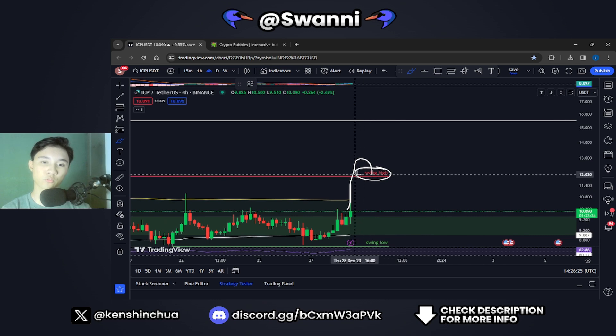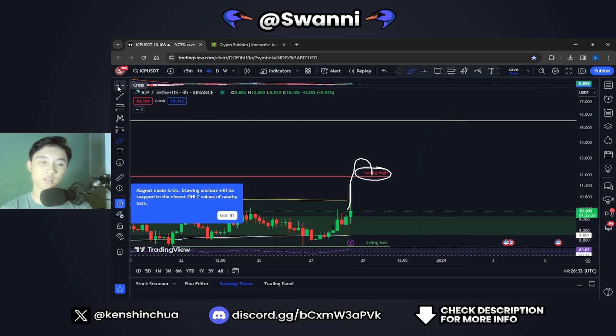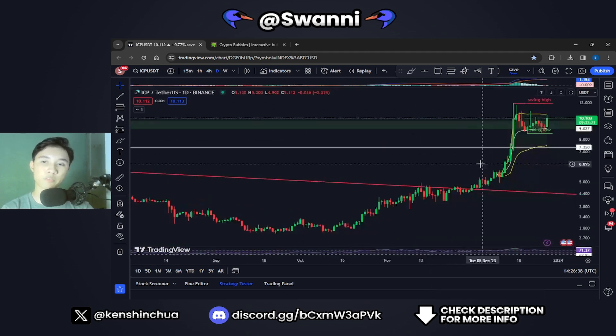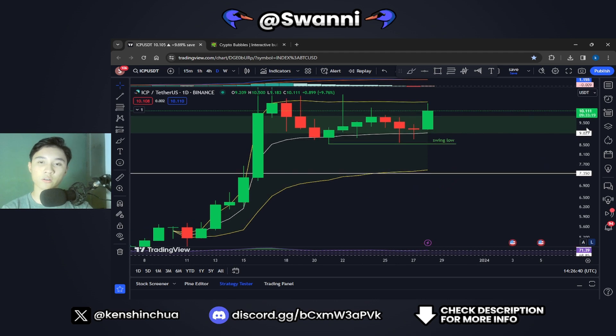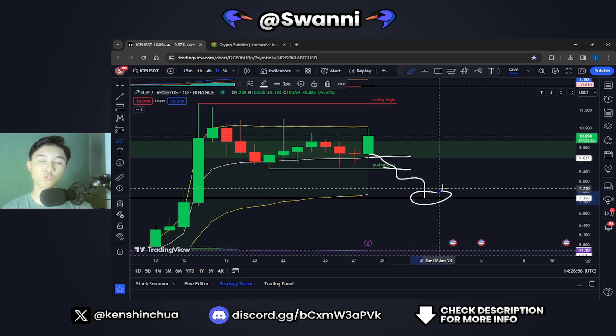If we flip that swing high to support, we could move towards our next target at $15.5. For the bearish scenario, if ICP closes a daily candle below $9 in the coming days, we could move down towards a swing low at $8.4 US dollars. If we break below that swing low, we could see ICP move towards the next previous support at $7.4 US dollars. Those are the bullish and bearish cases for the ICP Internet Computer price.